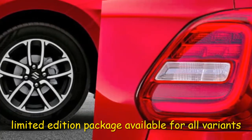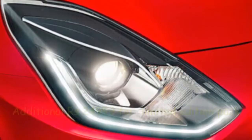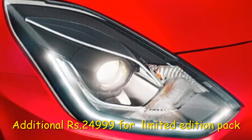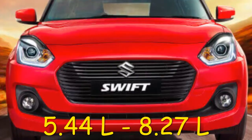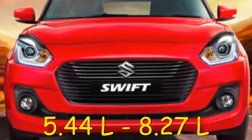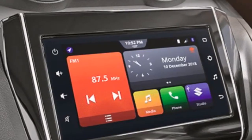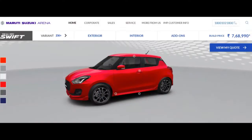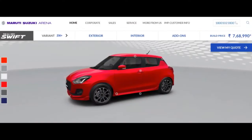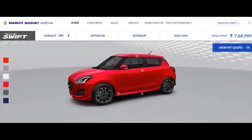The limited edition is available across all four variants: LXI, ZXI, and ZXI+. The ZXI variant is priced at 5.27 lakh.